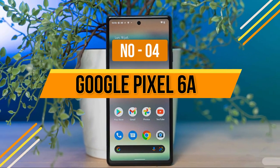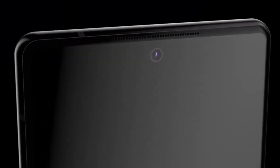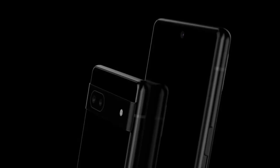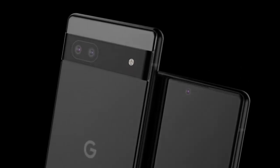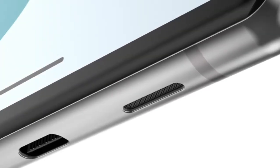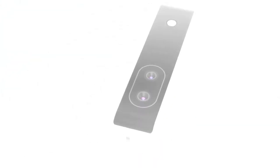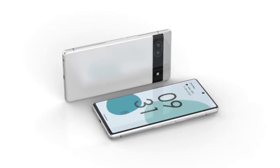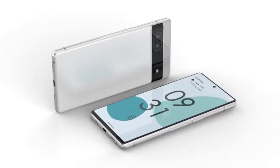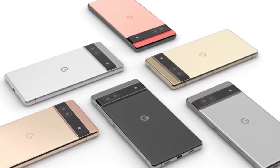Number 4: Google Pixel 6a. The Pixel 6 and 6 Pro have bigger, better screens and cameras, but the $449 Pixel 6a is a better deal and the one most people should buy. You get the same Google Tensor chip as the 6 and 6 Pro, giving you flagship-level performance. Older A-series Pixels were slow, but not this one. Trade-offs include a 60Hz display, a slow 18W charger, a plastic back, and a 12.2MP main camera instead of the 50MP sensor on the Pixel 6. But it comes with 3 years of Android OS updates and 5 years of security updates, making it a great value.